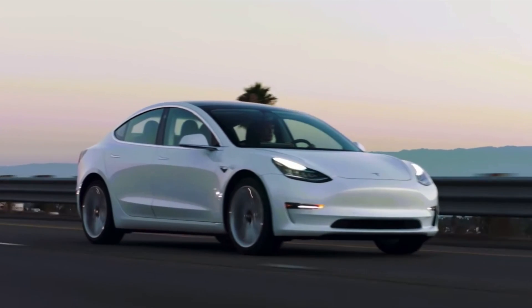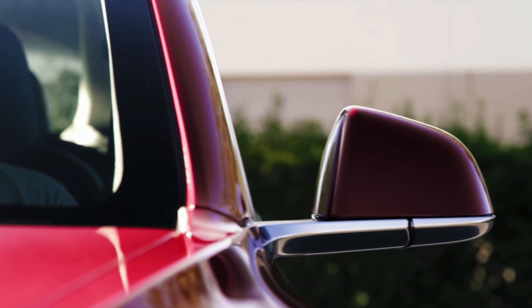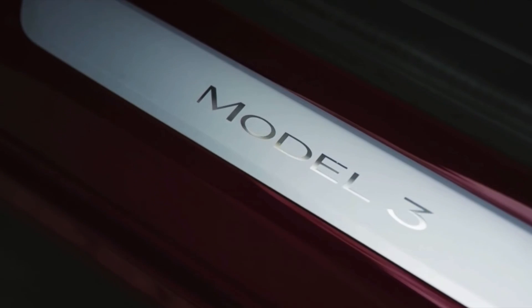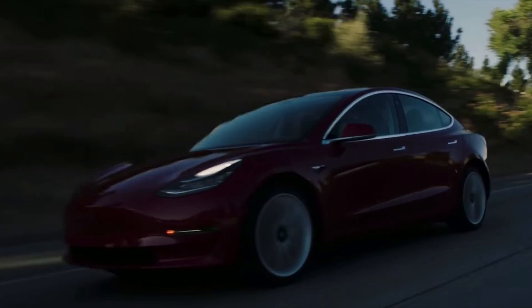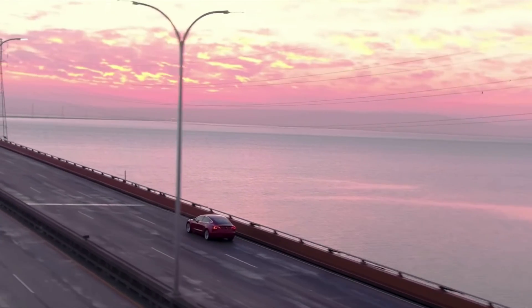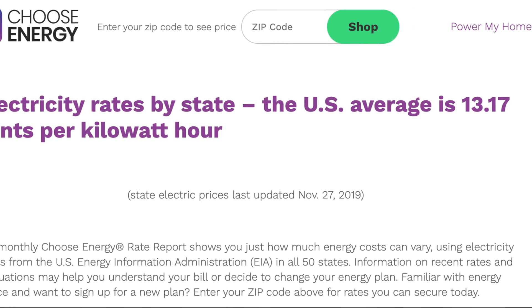Now, as we all know with Tesla Model 3s there is no gasoline. Instead of getting the price per gallon we have to get the price per kilowatt hour, or KWH. Across the United States this price will vary from nine cents to as high as 31 cents per kilowatt hour. For this video we are going to use the US average of 13 cents per kilowatt hour according to ChooseEnergy.com.